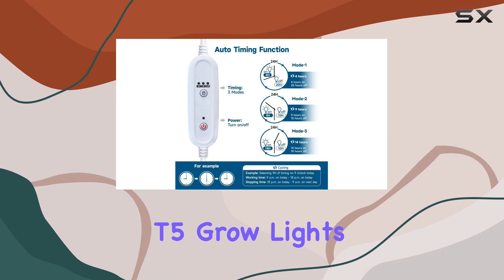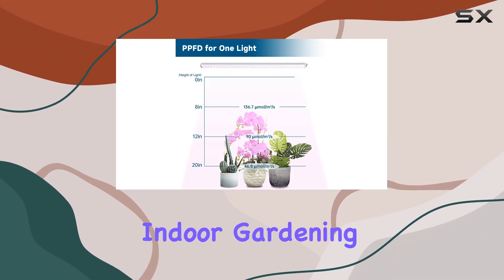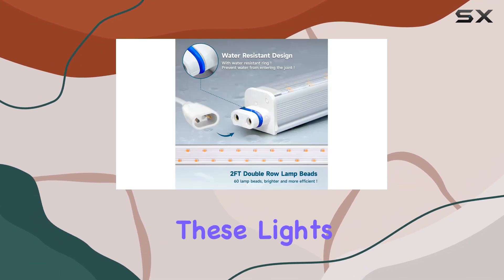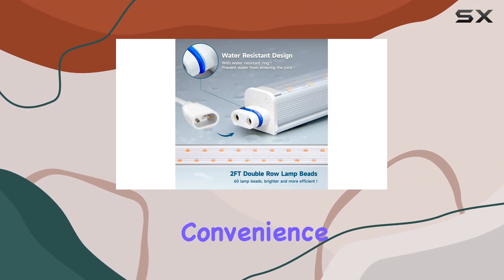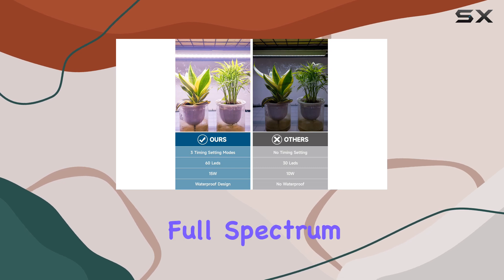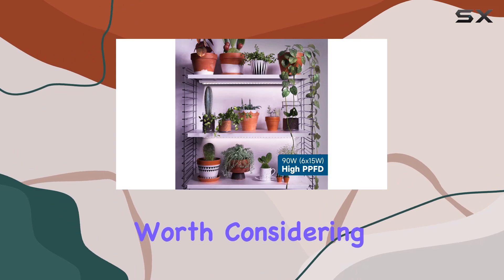In conclusion, the Barana T5 Grow Lights excel in providing a user-friendly, energy-efficient solution for indoor gardening. Whether you're nurturing delicate seedlings or encouraging robust flowering, these lights offer versatility, convenience, and robust performance. If you're seeking the best in full-spectrum lighting for your indoor plants, the Barana T5 Grow Lights are certainly worth considering.